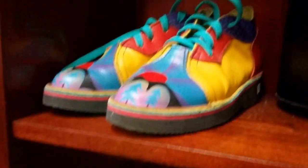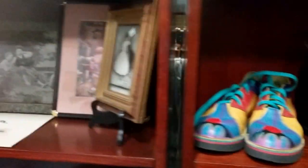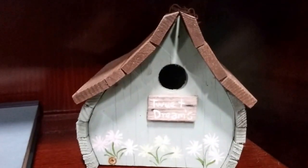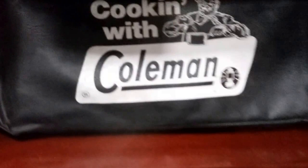Then we have these colorful shoes. Some metal buckets and baskets. Some very nice artwork here and prints — lovely framed. We're gonna have a lot of art this week. This Tweet Dreams birdhouse. Wide World Atlas. Cooking with Coleman — I'm guessing it's a stove, yeah, it feels like a Coleman stove with the cover there. Another nice heater. Some wicker woven baskets. This portable chess set, very nice.